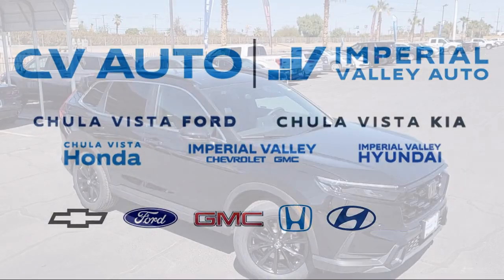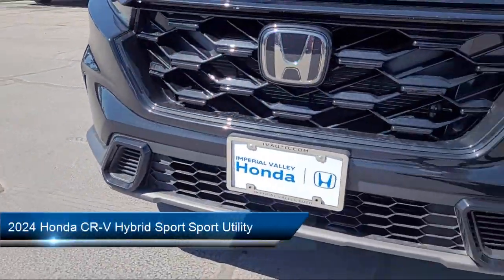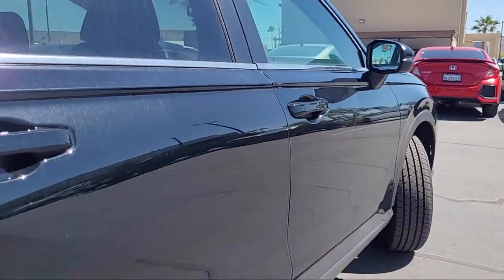Welcome to Imperial Valley Honda, and here is a look at one of our great vehicles for sale. It comes equipped with a leather steering wheel with auto tilt-away, rear view camera, and Apple CarPlay and Android Auto.